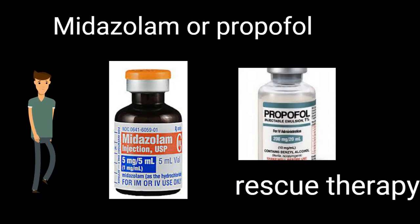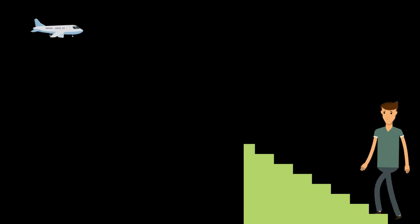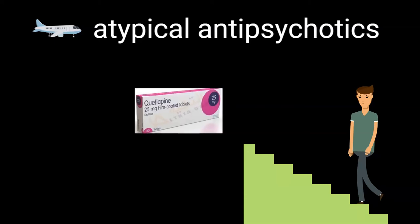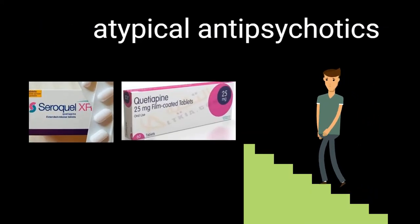There is increasing evidence that atypical antipsychotics, such as quetiapine, may reduce the duration of delirium in adult ICU patients, but there are no parenteral formulations.